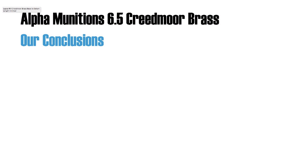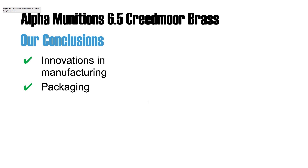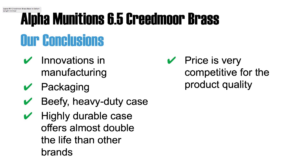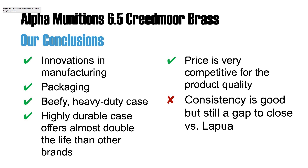Overall, Alpha Munitions offers very innovative manufacturing and packaging — very nice packaging. It's definitely a heavy-duty case, and you will get more life than probably what you have been using. Pricing is very competitive, and it's made in the U.S. Although, from a consistency standpoint, there's probably a bit of a gap to close versus Lapua, and availability may be spotty.